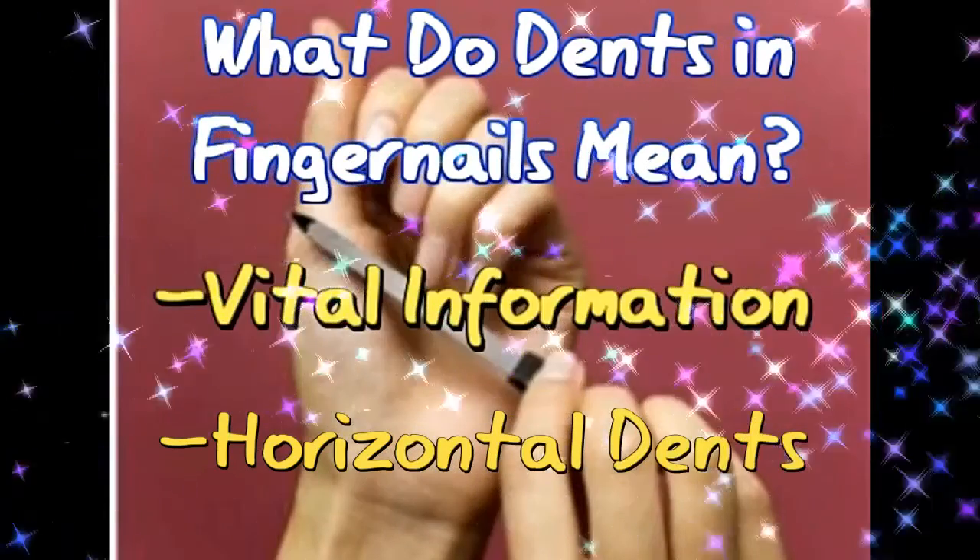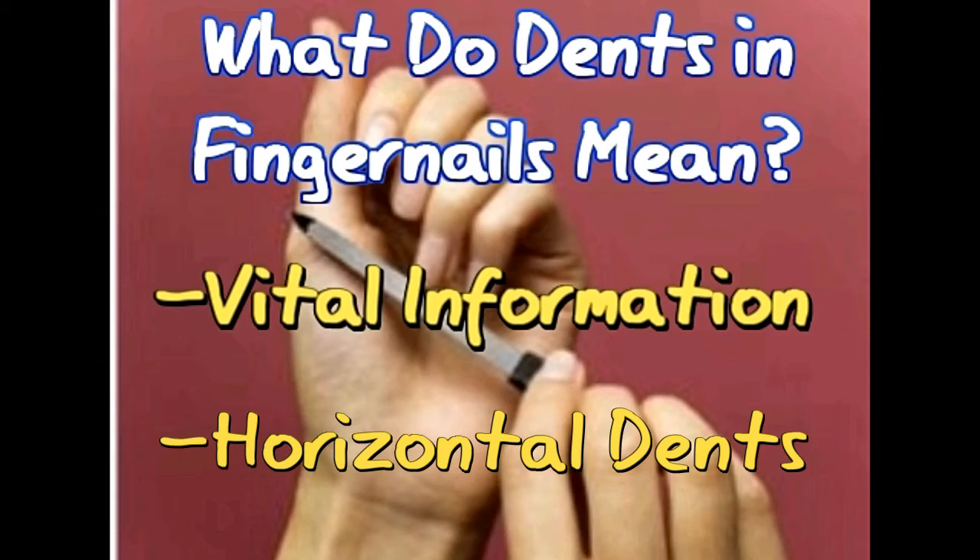Horizontal dents run from one side of the nail to the other. Vertical ridges in fingernails are quite common and are not a sign of any health problem — this may happen due to aging. But horizontal dents may indicate an underlying health concern. They can appear due to a variety of reasons. Beau's lines are horizontal depressions in the fingernails that occur after a serious illness like diabetes or systemic infection. Cancer patients taking chemotherapy tend to get Beau's lines.